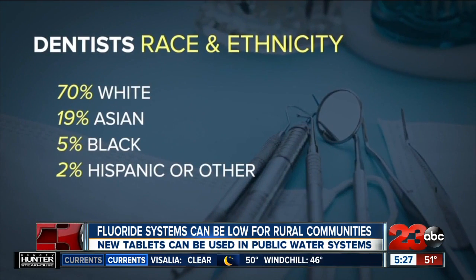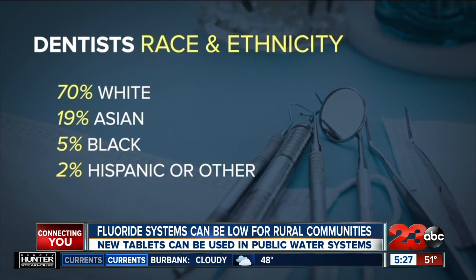Hygiene practices have changed. Dietary habits have changed — people are snacking more, snacking on sugar products more, and some, unfortunately, have chosen to defer going to the dentist. The American Dental Association says they see this new fluoride tablet system as a, quote, game changer for overall dental health and equity.